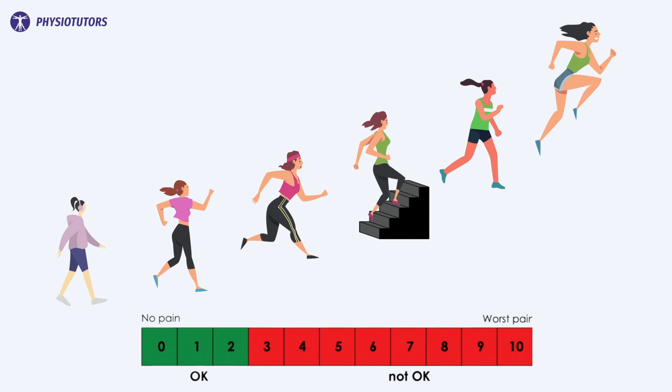The okay zone was defined as a numeric rating scale from 0, meaning no pain, to 10 corresponding to the worst pain imaginable. When pain during the activity was between 0 and 2, this was considered okay.